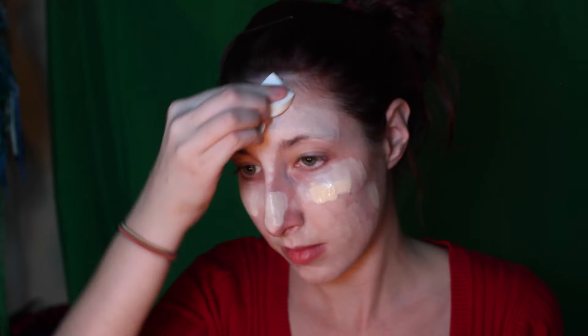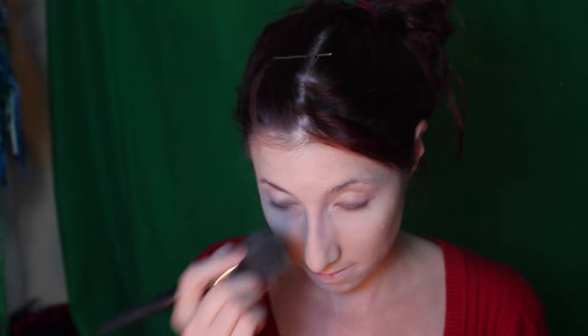First, I take my foundation primer and moisturizer and put that all over my face. Then I'm going to take my liquid foundation and blend that in with a sponge. After that's blended, I'm going to take a little bit darker foundation and contour my face, blending that in as well. Then I take my Rimmel matte stay powder and use a nice blush-free brush in circular motions all over my face.